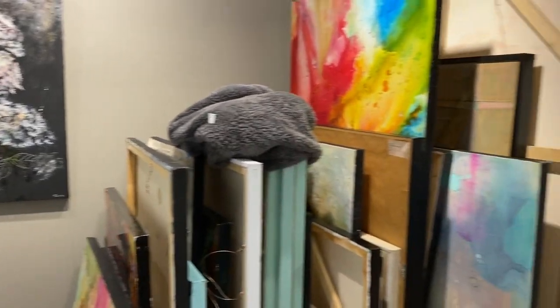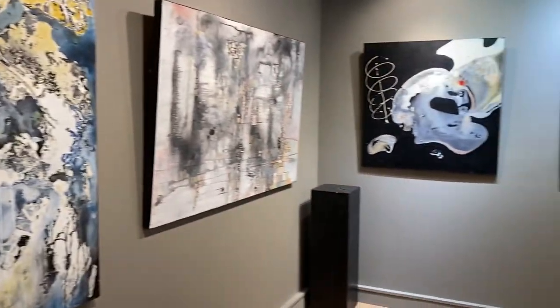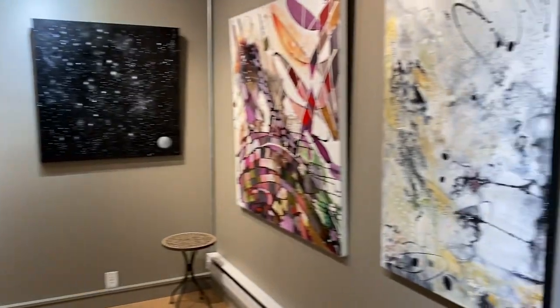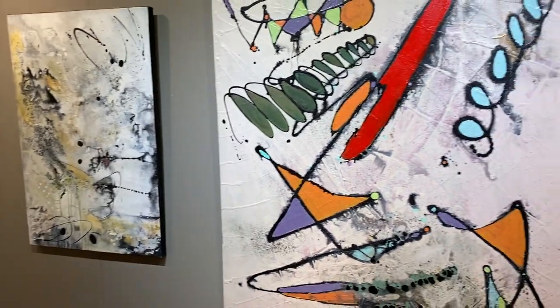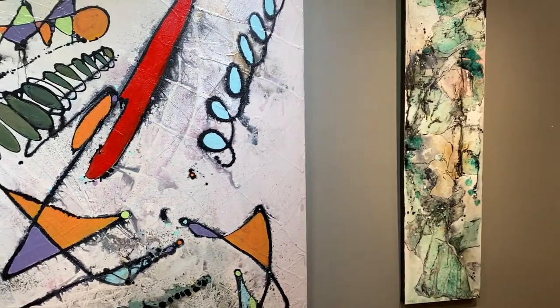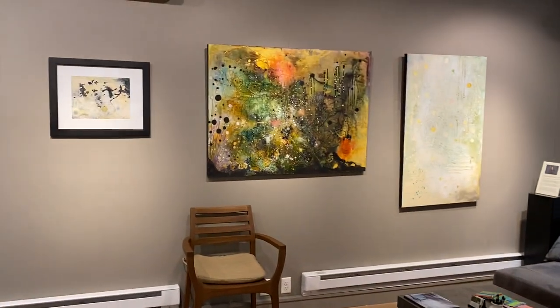Thank you for looking at the Mink Gallery in June. My hope is that I can maybe open the gallery in July or August by invitation or small groups. But we'll see. In the meantime, I appreciate your taking the time to view.